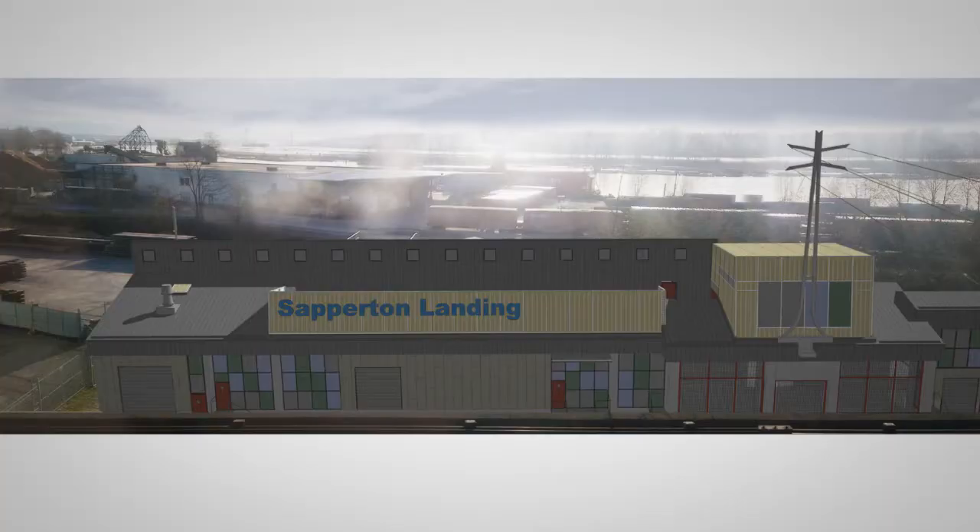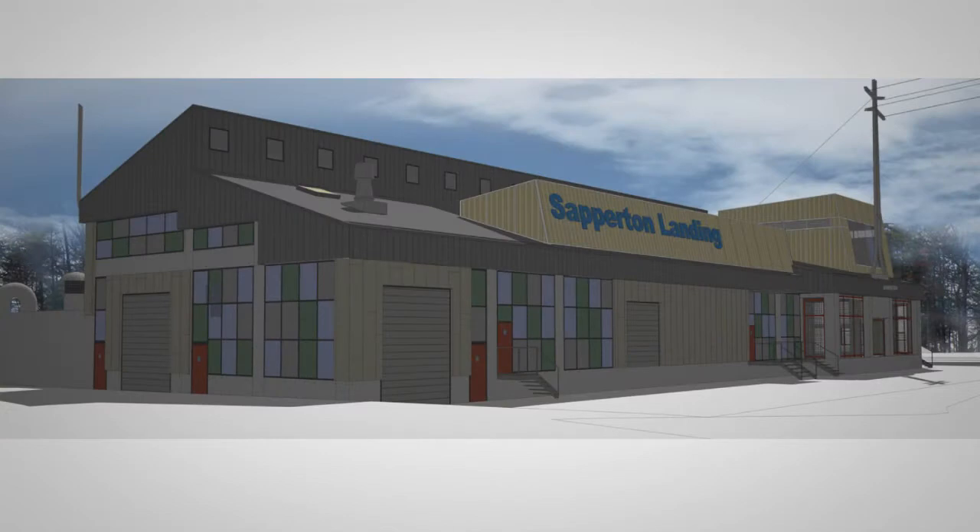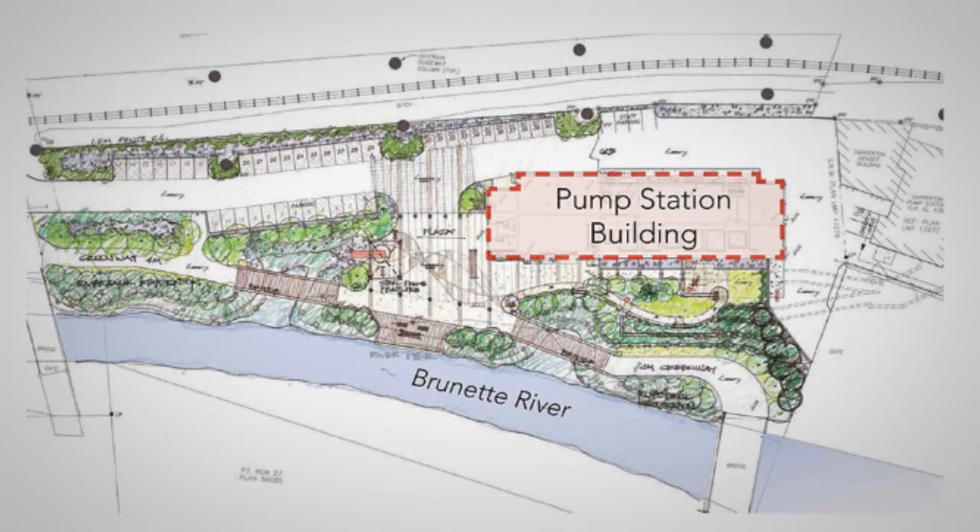Now that we've seen inside a pump station, the Sapperton one is about to be rebuilt. As part of Metro Vancouver's focus on renewable resources, it will draw heat energy from the sewer pipes and pumps, and a public green space and habitat restoration will be included. We'll look at the park aspect in a moment, but meanwhile, remember to pay attention to what you flush.